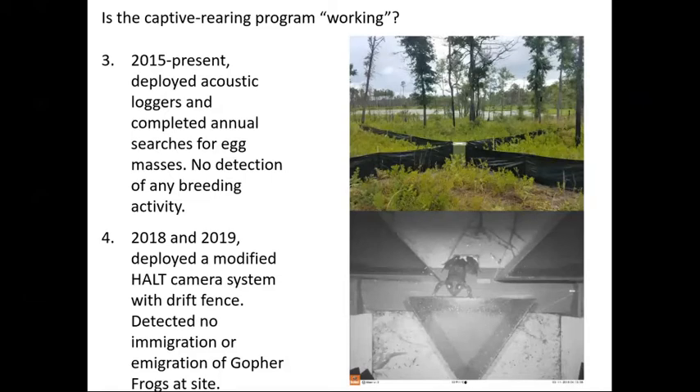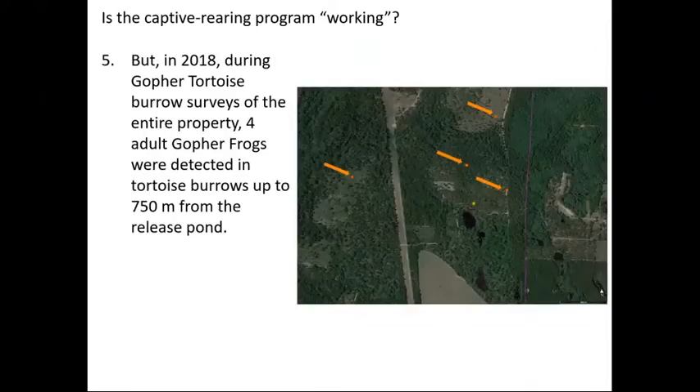Our collective evidence is that since 2015, we have not seen a single evidence of breeding of any kind at the Williams Bluff site, despite continuing to release high numbers of animals year after year. However, there is conflicting evidence: in 2018, colleagues surveying all gopher tortoise burrows on the property for a tortoise project detected four adult gopher frogs that we clearly produced and put out there. Those burrows ranged up to about 750 meters from the release pond, which is pretty typical of gopher frogs. If you can detect four adult gopher frogs in one or two days of burrow surveying, that's high — at well-established natural populations, detecting one or two frogs is usually a good indication. So there are sufficient adults out there, but we don't know why we're not seeing any breeding.